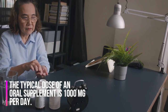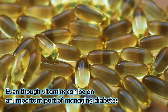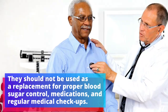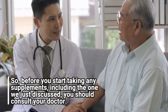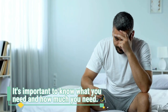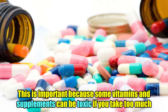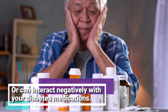The typical dose of an oral supplement is 1,000 mg per day. Even though vitamins can be an important part of managing diabetes, they should not be used as a replacement for proper blood sugar control, medications, and regular medical checkups. Before you start taking any supplements, including the ones we just discussed, you should consult your doctor. It's important to know what you need and how much you need — your doctor can tell you this with a simple blood test. Some vitamins and supplements can be toxic if you take too much, or can interact negatively with your diabetes medications.